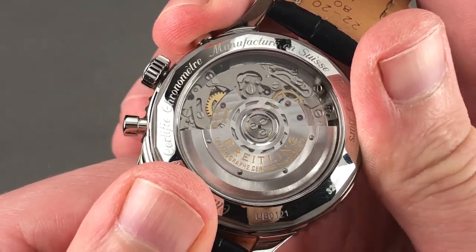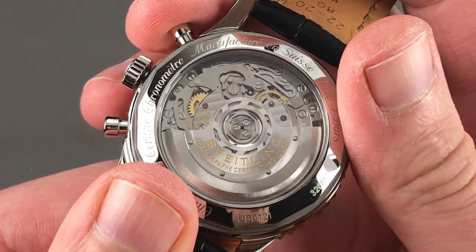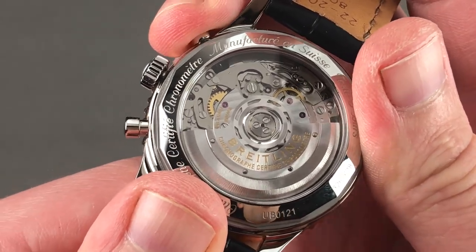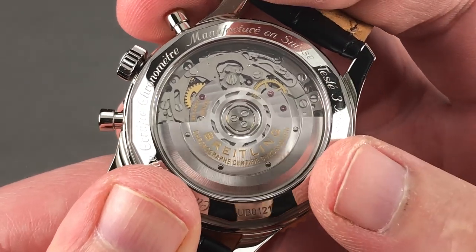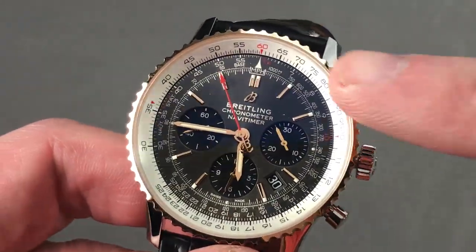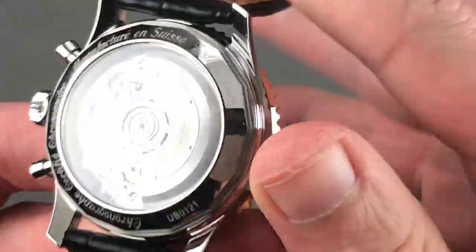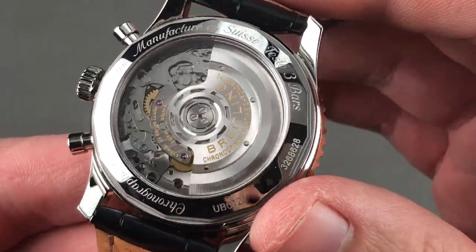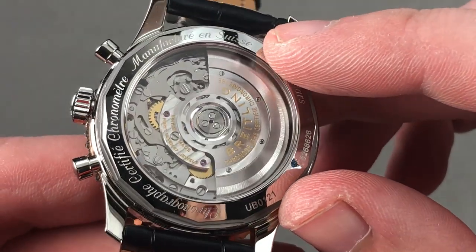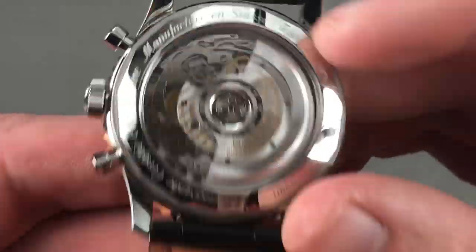Breitling has a distinguished history of chronograph manufacture, dating back to the early 20th century, regaining its own ability to construct chronographs in 2009. Breitling has advanced the state-of-the-art with one of the best-feeling column wheel operations you'll encounter. The watch features both hacking (stop seconds) as well as a quick-set function for the date. The 47 jewel movement offers a three-day power reserve of 70 to 72 hours and a COSC chronometer certification, adjusted in five positions — technically sophisticated and very accurate.